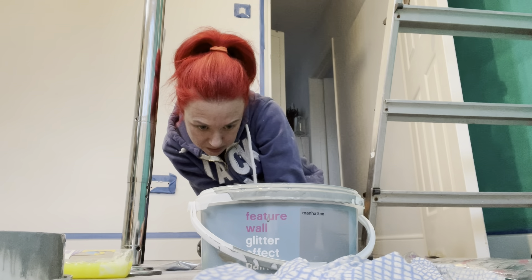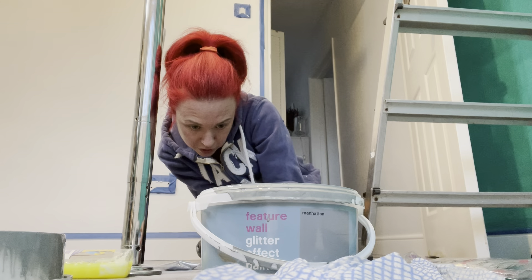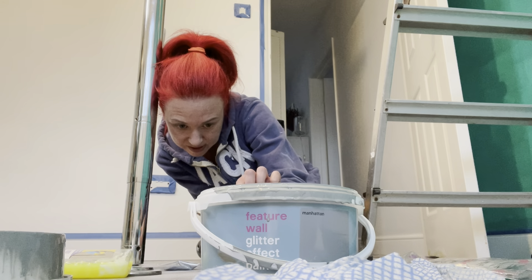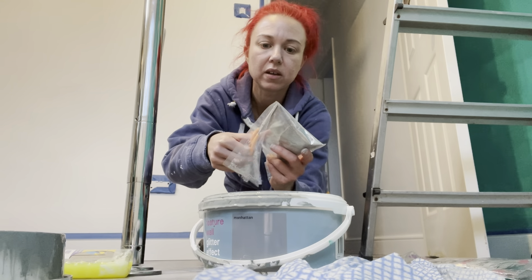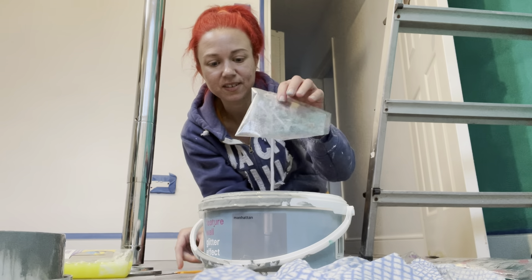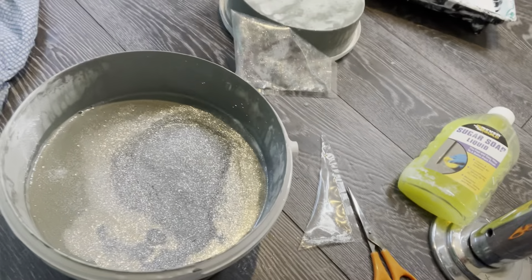The instructions say: paint - for best results apply two coats leaving four hours in between. Pour the glitter into the paint and mix thoroughly. Stir regularly during use. Best use within 48 hours of adding the glitter. Right, I'm just going to pour the glitter in. I kind of left it a bit late in the day but hey ho - it's going in! Oh guys, this is going to be awesome - look at this! You can see I've just poured in the glitter. I'm going to stir that in now.